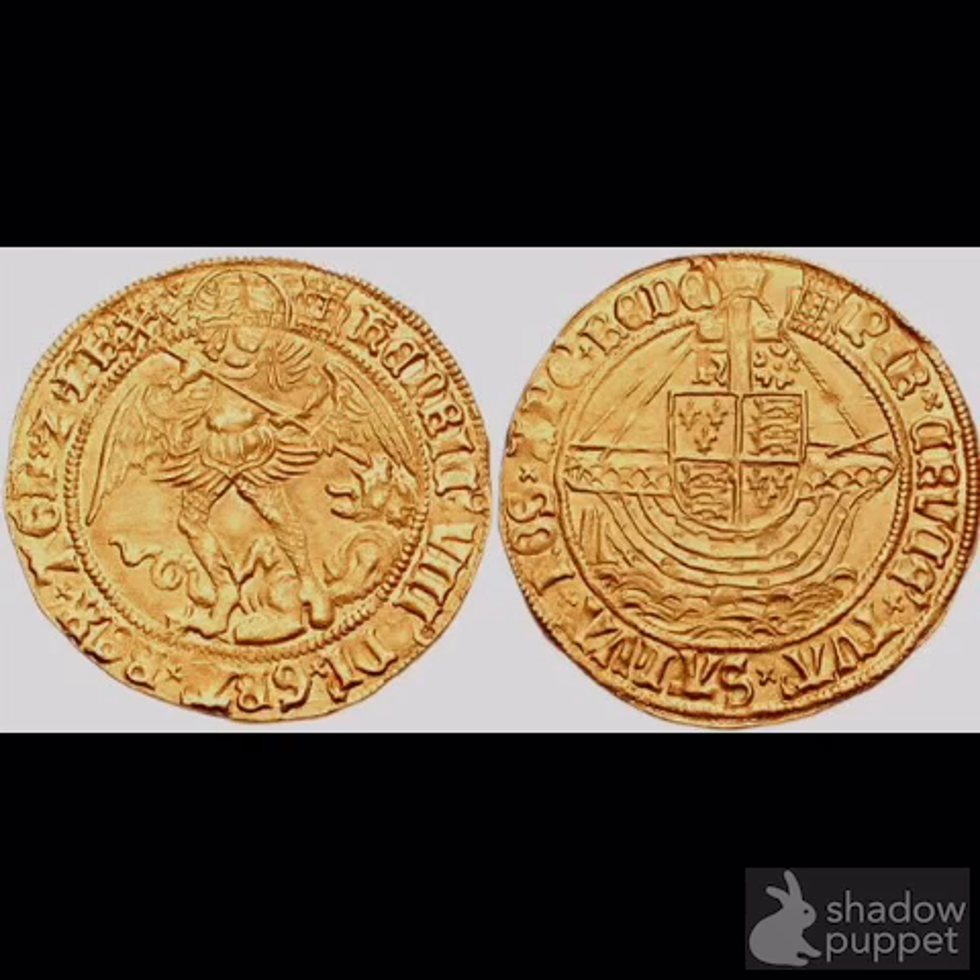Coins became known as touch pieces. Gold coins known as angels were the most typical choice. The reverse side of an angel coin depicted the archangel Michael standing over a defeated Satan, symbolizing the triumph of good over evil. In 1714, George I, who regarded such pieces as a Catholic superstition, abolished the ceremony.